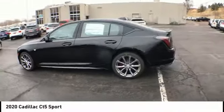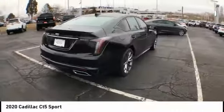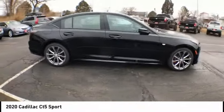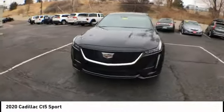Stop by and take a look at the 2020 CT5. The Cadillac CT5 offers a powerful engine, an upscale interior, and plenty of technology. Couple that with an exterior design that is stunning and you have a vehicle sure to make people notice.